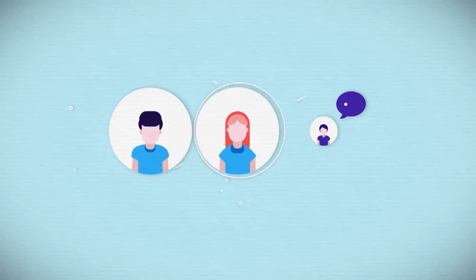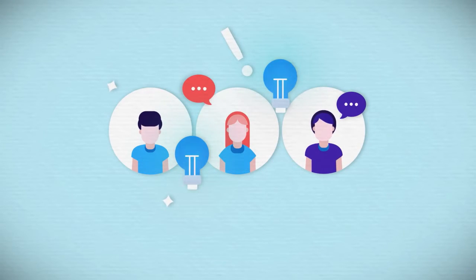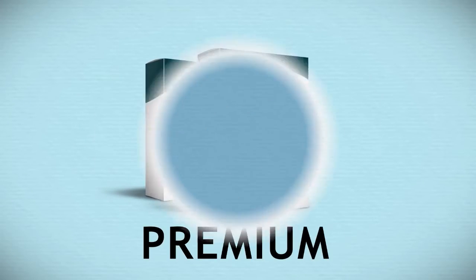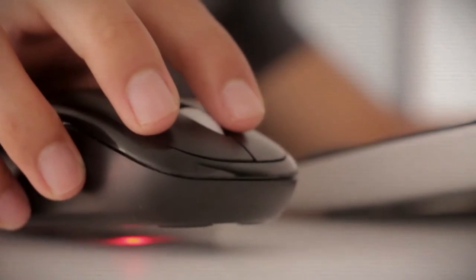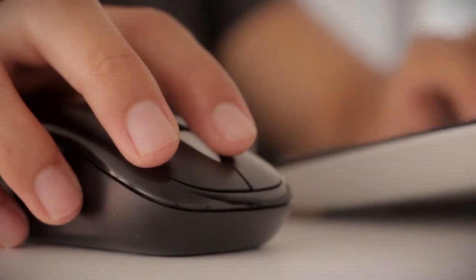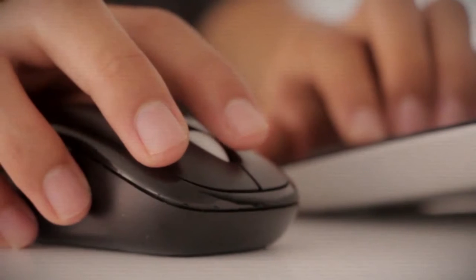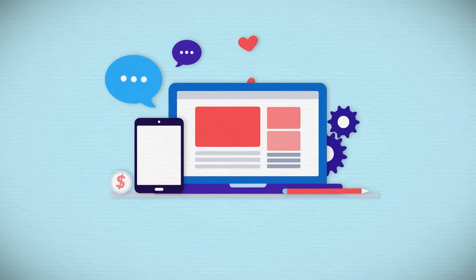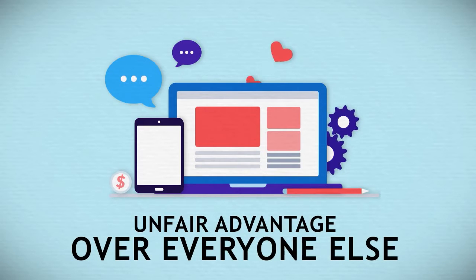Well, to take your affiliate dream one step further today, all you need to do is upgrade to Easy Multi-Store's Premium. All you need to do is click the 'Yes, Upgrade My Account to Premium' button and I'll upgrade your account to Premium for a fraction of the normal price. Easy Multi-Store's Premium is designed to give you an almost unfair advantage over everyone else.